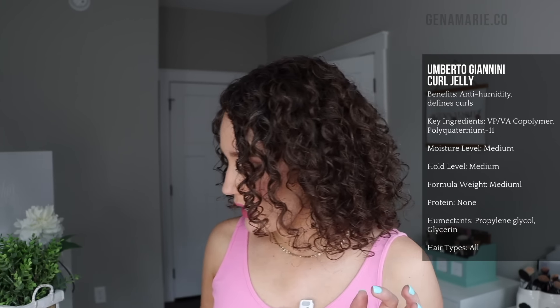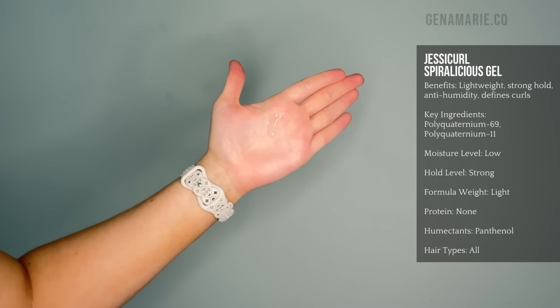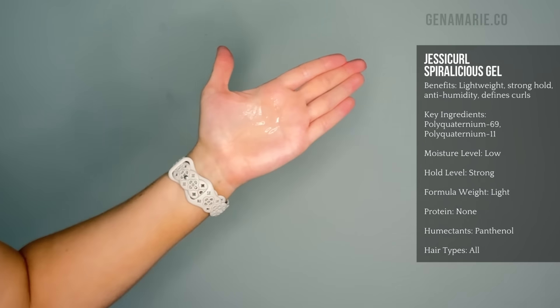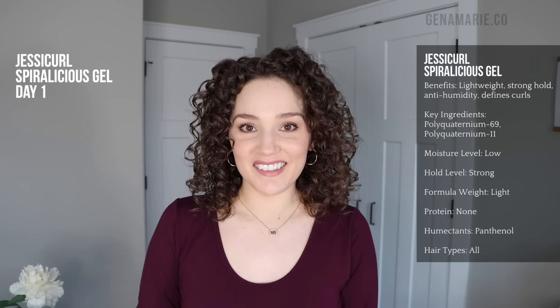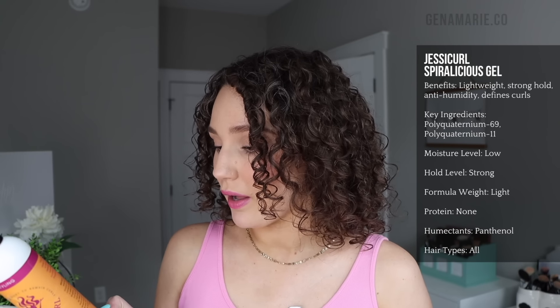This gel is overall about medium weight, maybe a little bit more lightweight — definitely not a heavy gel. I still need to try the Umberto Giannini curl jelly cream, but I actually paired this with the mousse underneath in one of my recent videos. This one is probably the most lightweight out of all the gels I'm sharing, with the lowest amount of moisture. If your hair gets weighed down easily and you really want strong hold without a ton of moisturizing ingredients, the Jessicurl Spiralicious Styling Gel is definitely one to try. It comes in fragrance free, has Polyquaternium-69 as the second ingredient — one of the best for humidity — plus jojoba seed oil, panthenol, and another polyquat ingredient. Very simple, lightweight, and gives pretty strong hold.